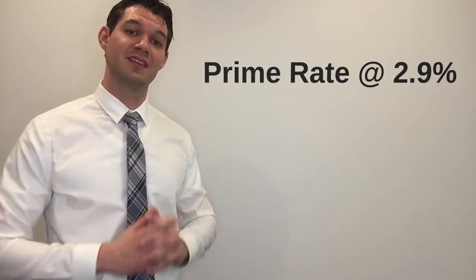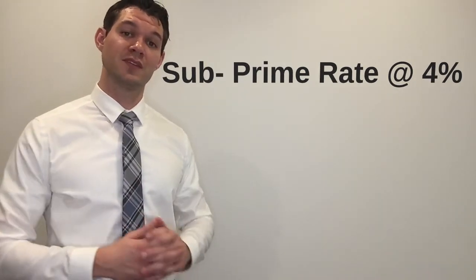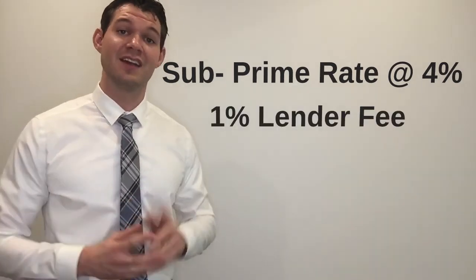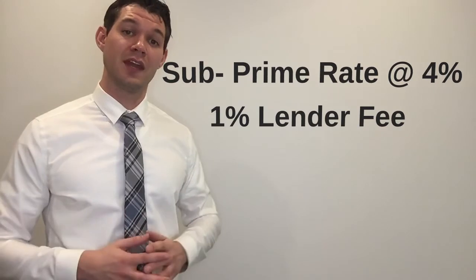Now that we know some different tax implications, let's look at the costs of financing. Through a prime lender Steve may get a rate of 2.9%, which would equal a monthly mortgage payment of $1,665. Through a subprime lender Steve may be offered a mortgage rate of 4% and be charged an additional 1% lender fee on top of that. Subprime lenders typically charge a 1% fee on the mortgage amount, and this fee can either be added to the funds or paid up front.